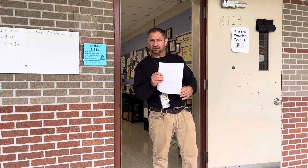Hi, I'm Mr. Miller. This is pre-calculus. Let's take a copy of my syllabus. Come on in and we'll take a look around.